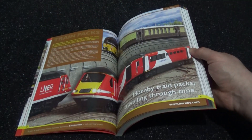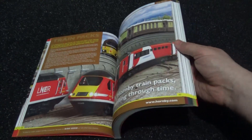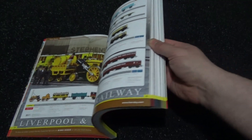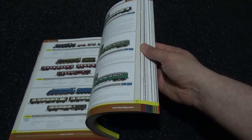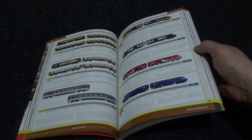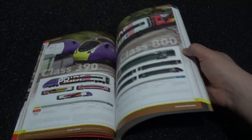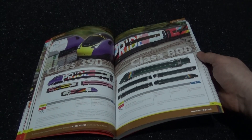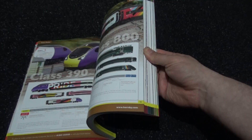We've got the train packs — correction, the train packs — HSTs, steam engine trains, very nice presentable packs. This brochure is quite heavy. We've got the special rainbow liveries which look cool, very colourful and bright.